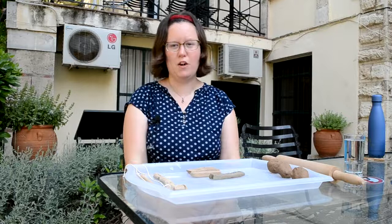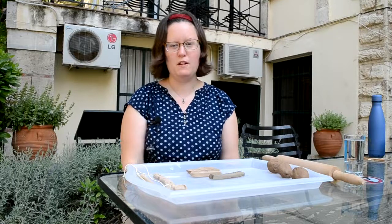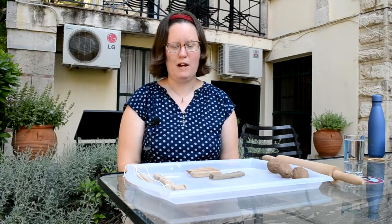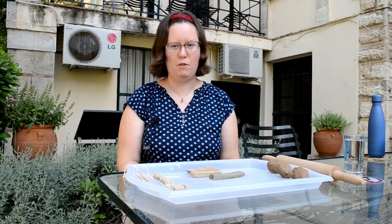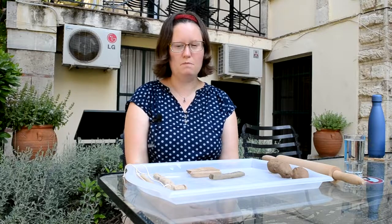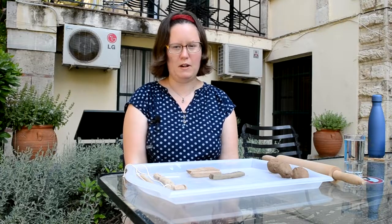So we can use these texts to reconstruct what people in the palaces were doing — their work, the palaces' economic activities, people's religious activities — but one group of people we don't know very much about are the people who actually created these documents, and understanding more about how the Linear B texts were created is the focus of my research here. That means not just how the texts were written but also something that doesn't get talked about as much, namely how the tablets were made out of clay in the first place.